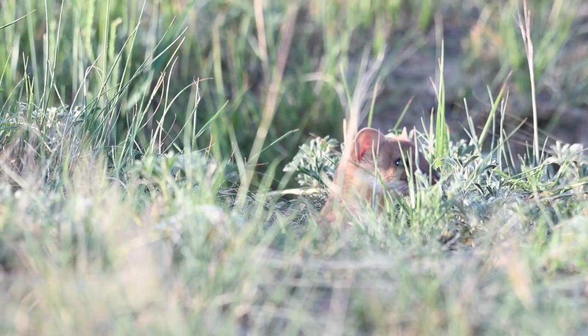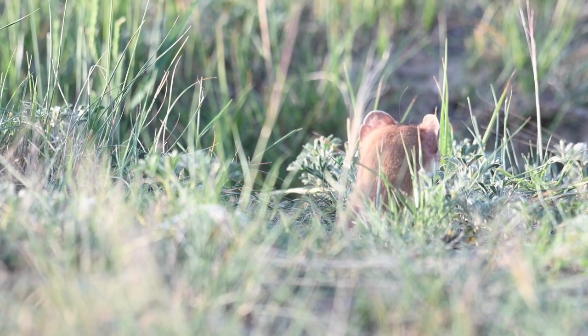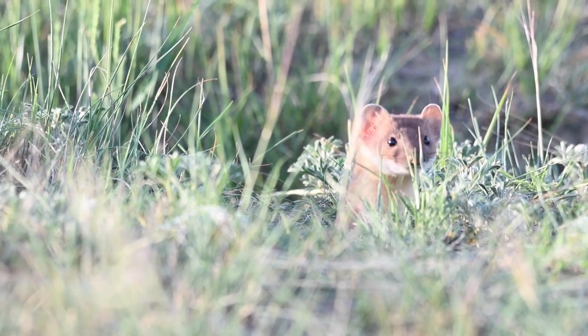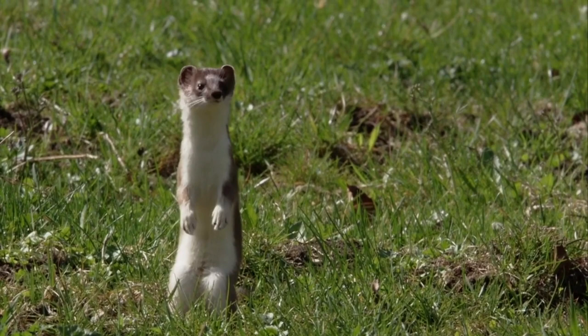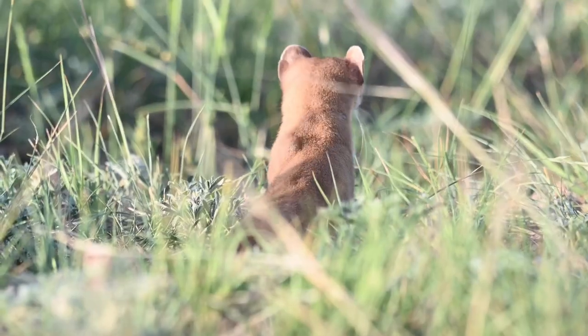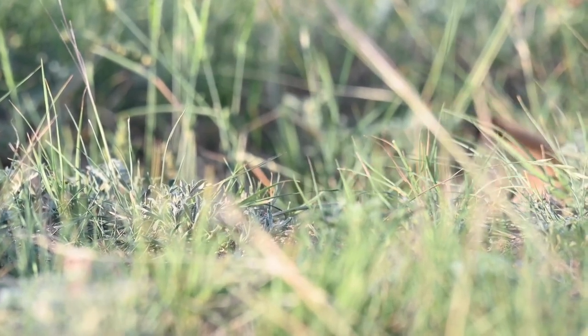Hey guys, welcome back to another one. Today we have another furbearer profile in which I'll introduce the animal that can be trapped and talk about their general description, reproduction, diet, and typical ways to trap. Today's video is about the Mustela frenata and Mustela erminea, which more commonly called is the long-tailed and short-tailed weasels.